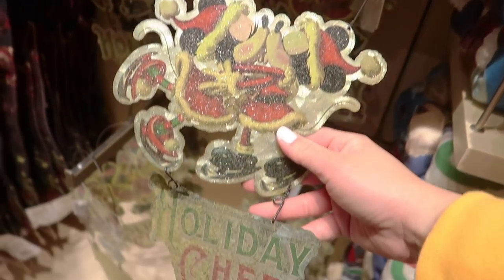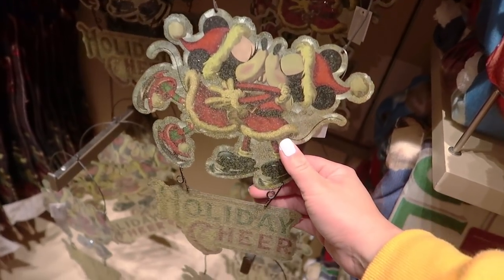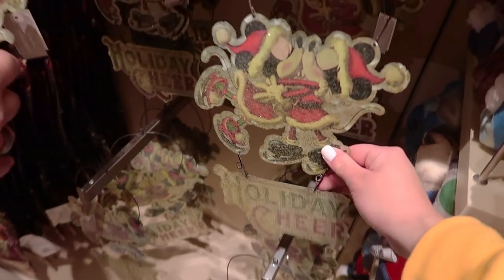There's also a door or lawn decoration — definitely not ideal right now with all the winds here in Orange County. But it's really cute and will cost you $19.99.